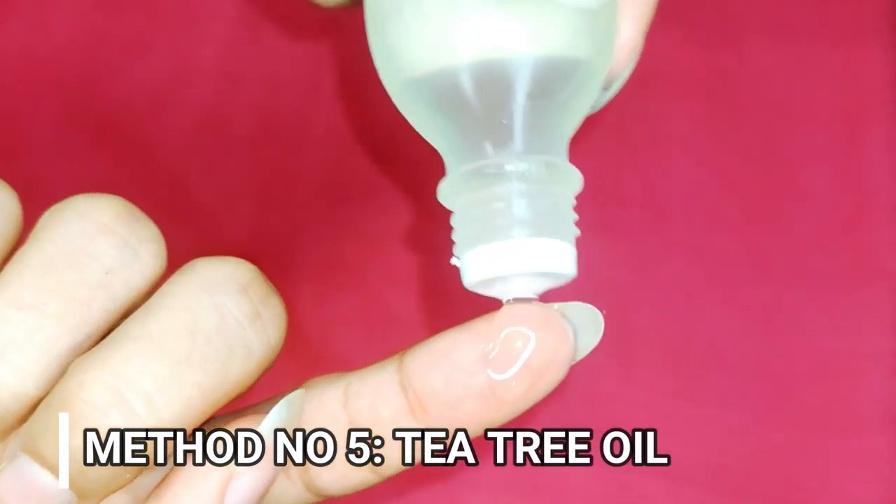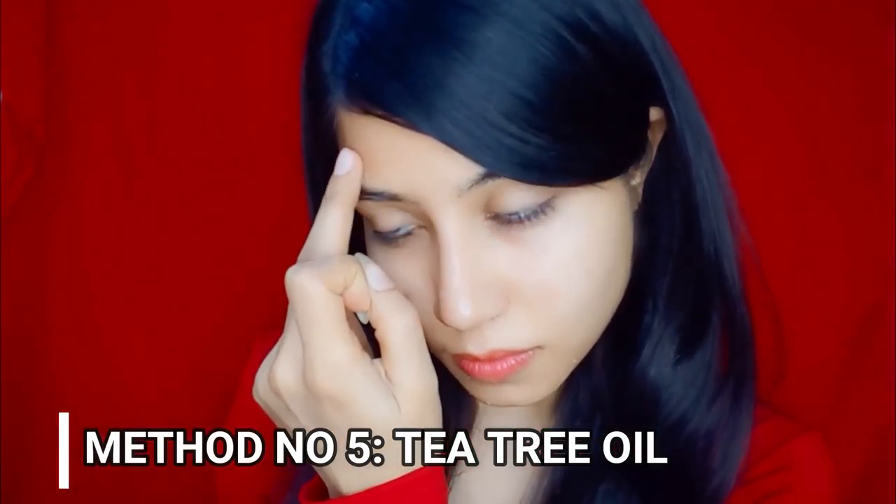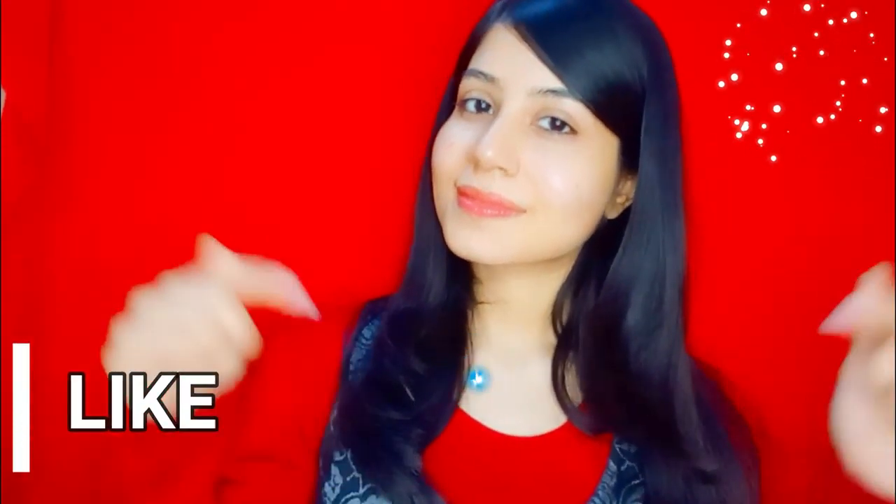My last method is tea tree oil. Tea tree oil bahut famous and effective pimple removing method hai. Iske kuch drops affected area par apply karein, kuch hours ke liye chhod dein, and plain water se wash karein. Iske antibacterial properties pimple ko settle karayi and skin ko bahut fast repair karayi. Ye methods definitely har skin ke liye work karayi and you will get rid of your pimples quickly. In methods ko zarur try karein aur mere channel ko subscribe karein for more such skin related issues. Bye!